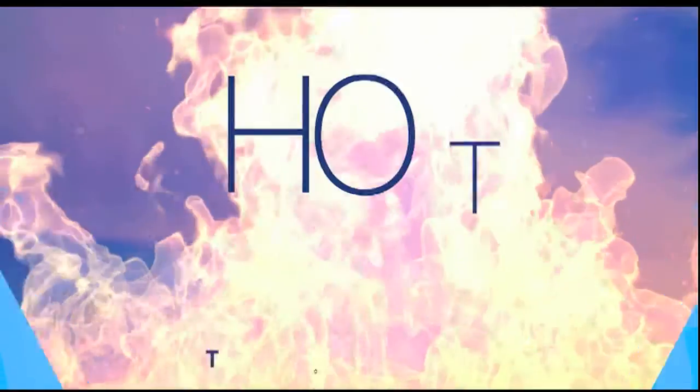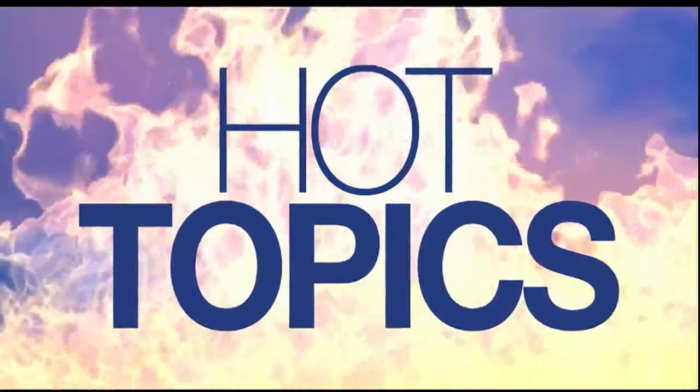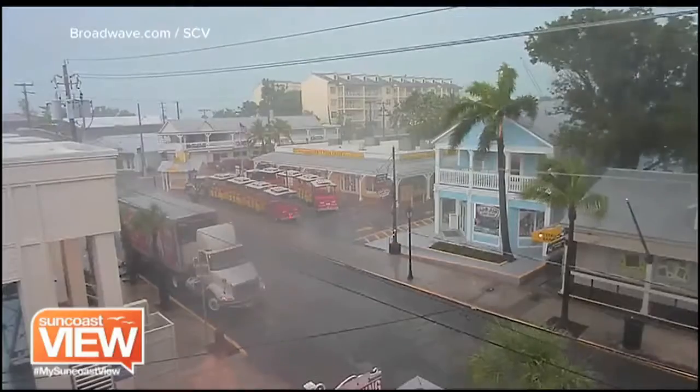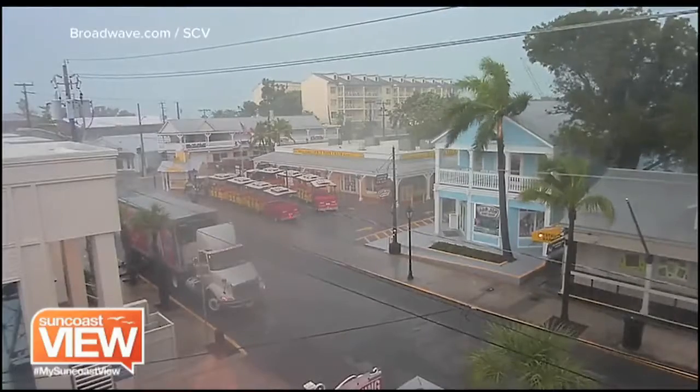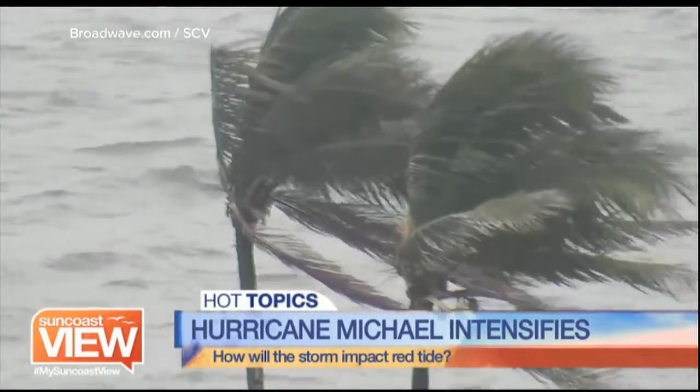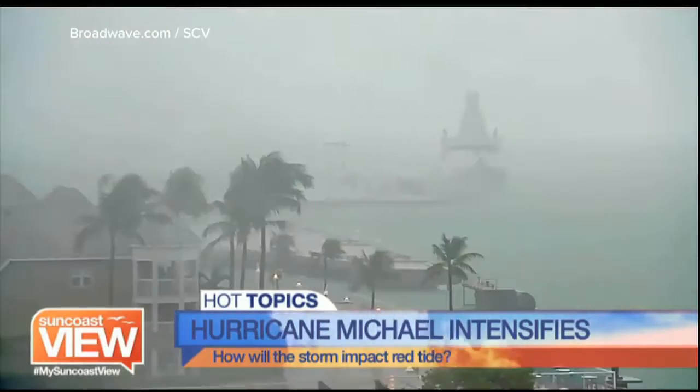It is time for our first hot topic. A tropical storm watch remains in effect for Anna Maria and areas north as now-upgraded Category 2 Hurricane Michael treks north in the Gulf. While the sun coast will escape the worst winds, rain and storm surge, scientists at Mote Marine are watching how the hurricane could impact the red tide bloom.